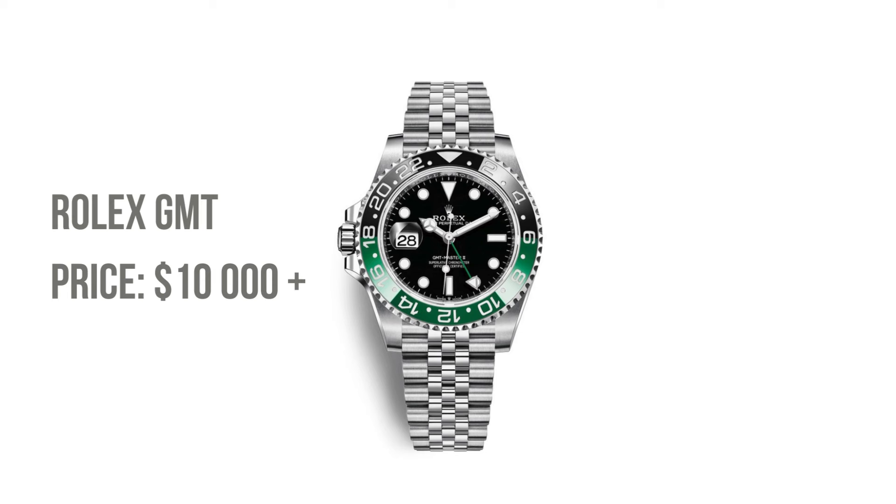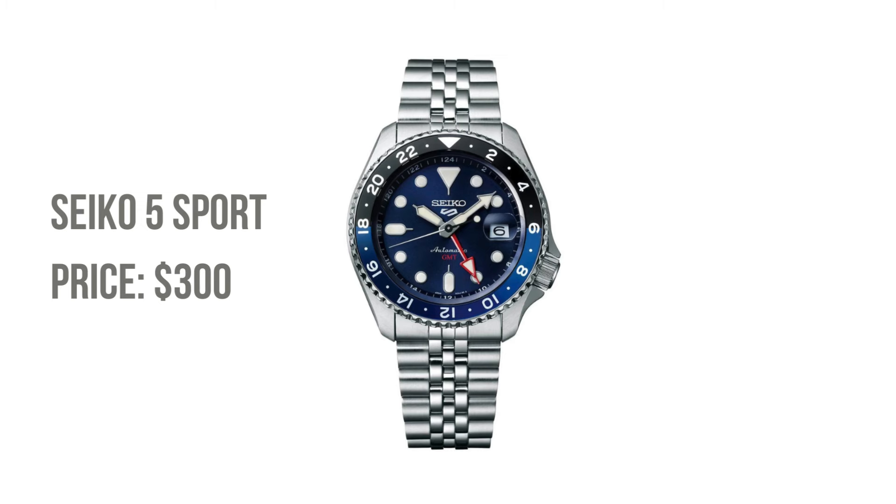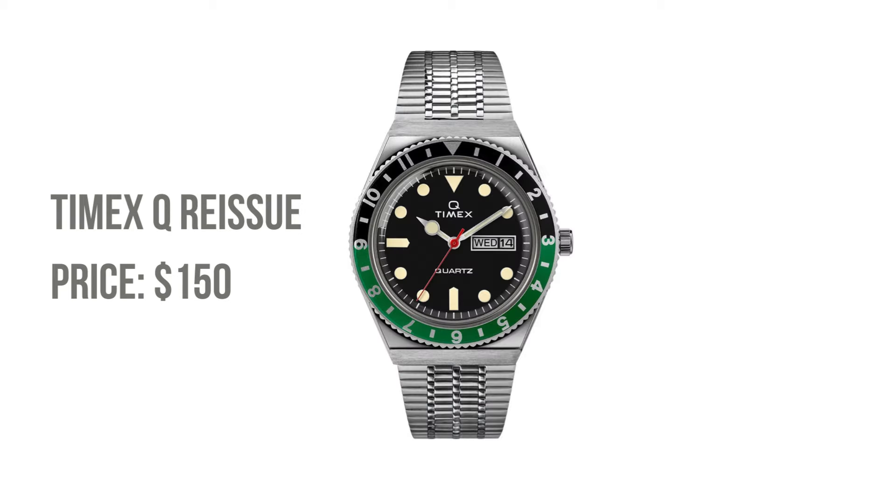Ever dreamt of jet-setting with a Rolex GMT on your wrist? No need to cross time zones to find a budget-friendly alternative. The Seiko 5 Sport and Timex Q reissue are your co-pilots on this journey, embodying the spirit of the GMT with distinctive bezels and functional elegance.